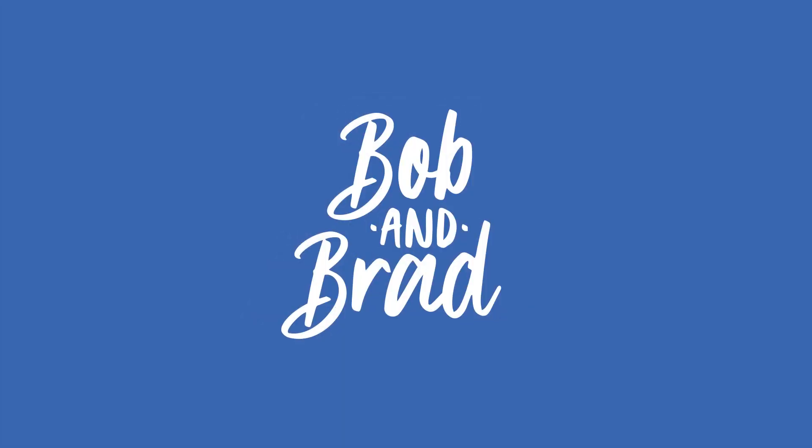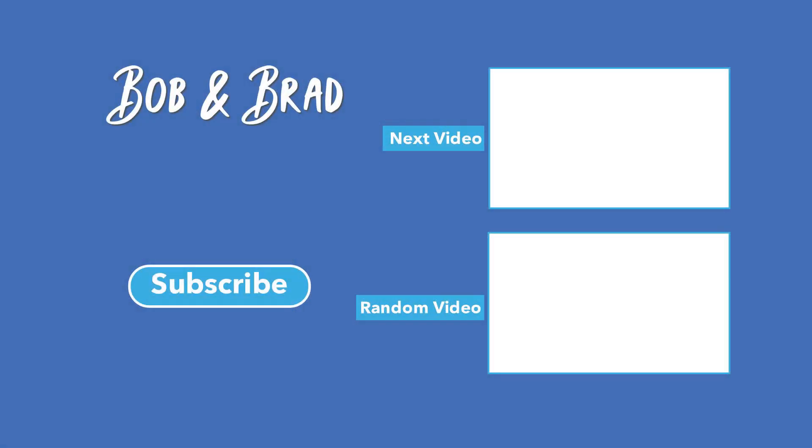By the way, Brad and I can fix just about anything — except for a broken heart. Take care.